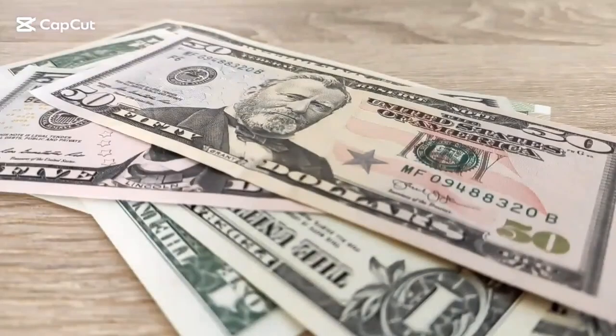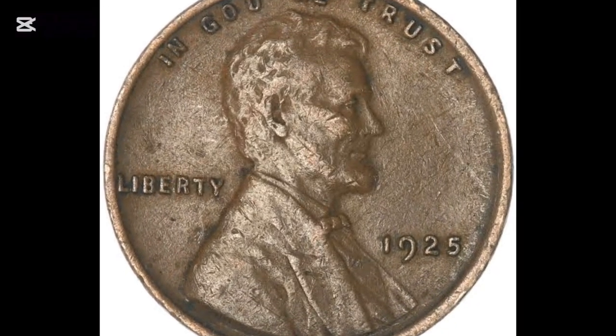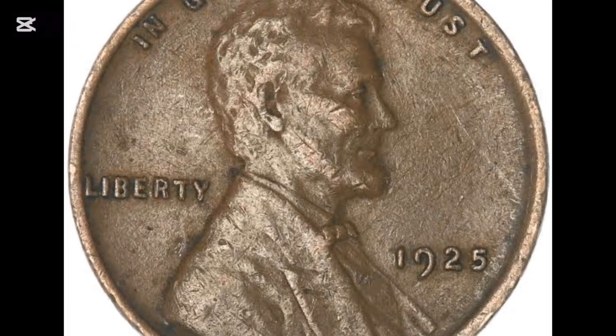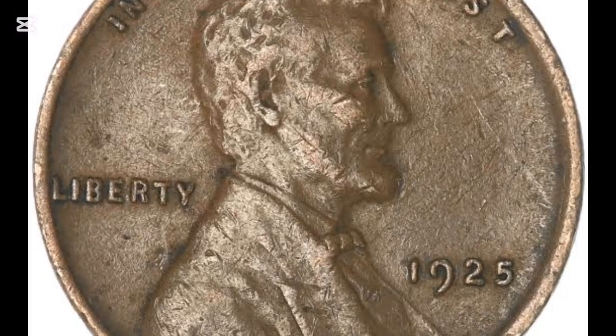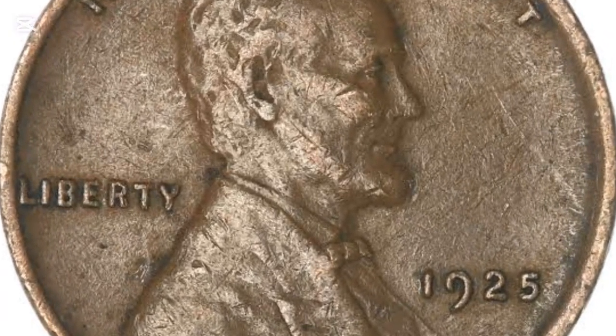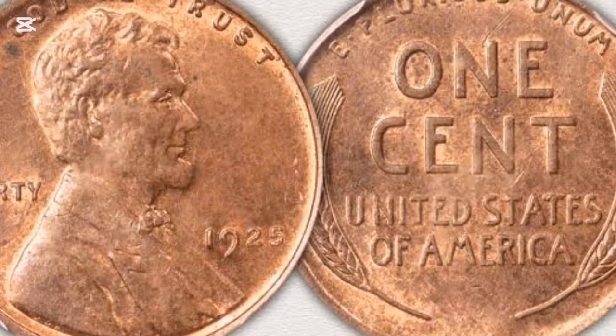Have you found a penny dating to 1925 in your pocket change? If so, you might be wondering whether a coin this old is valuable. We're going to investigate the 1925 penny value and the factors that influence it. We'll look at different mint marks and grades, and check out some of the interesting error coins that have come to light.